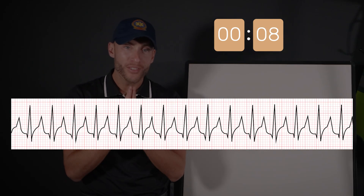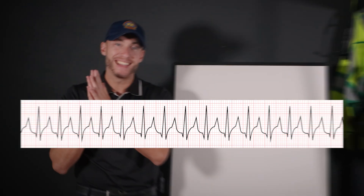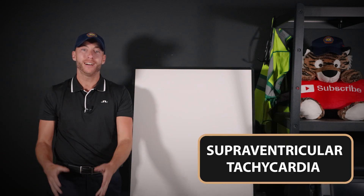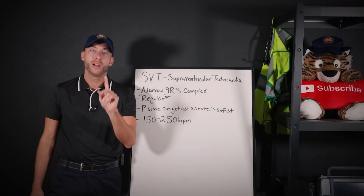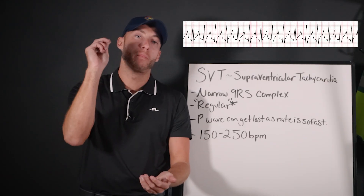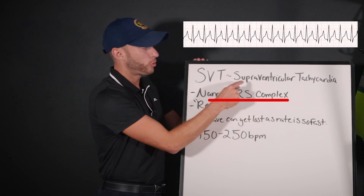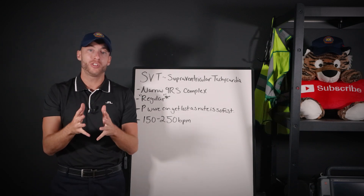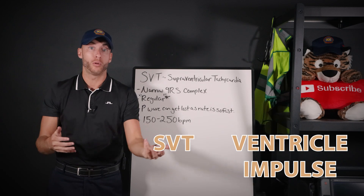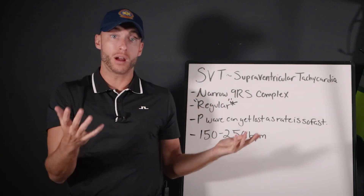EKG number three — ten seconds on the clock. Here it is. What do you think about it? Let me know in the comments down below. This EKG right here is SVT, supraventricular tachycardia. SVT is supraventricular tachycardia. The impulse in SVT starts above the ventricles. If the impulse starts above the ventricles, we have to have a narrow QRS complex. Supra — superior, above the ventricle — tachycardia, heart rate too quick. That's an easy way to differentiate SVT: if the EKG originates in the ventricles, it's a wide QRS; if it originates above the ventricles, it's narrow.